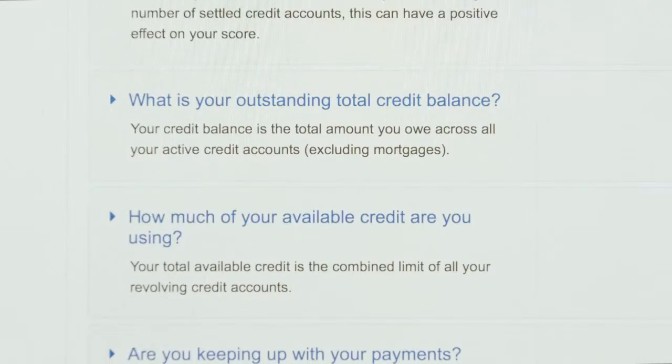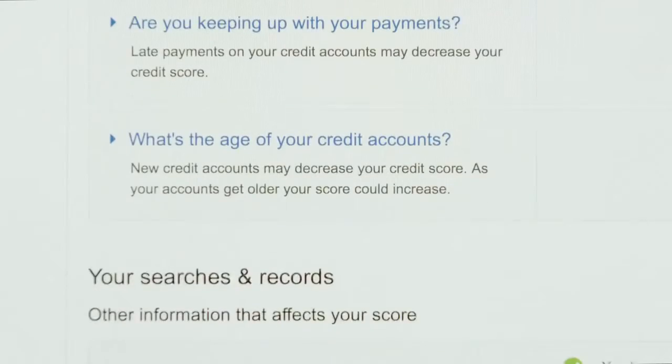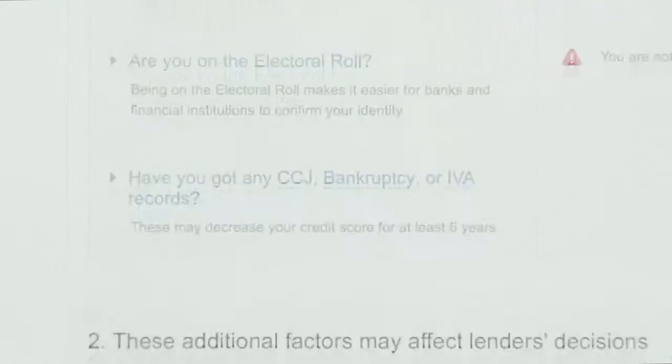Your credit report shows you your credit accounts from the past six years, as well as information such as linked addresses, financial associations and credit applications.